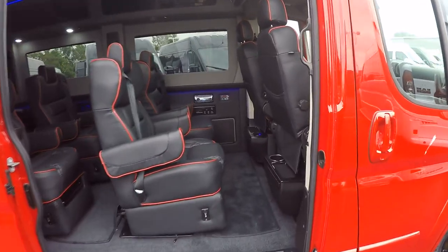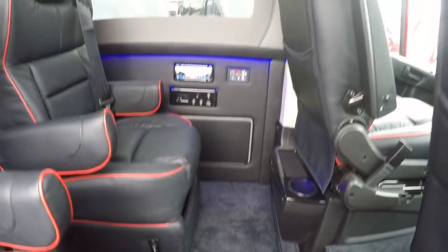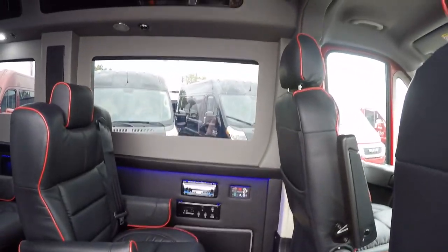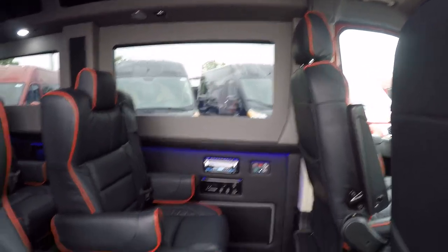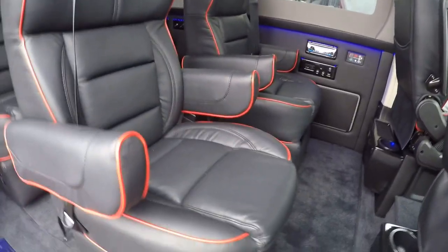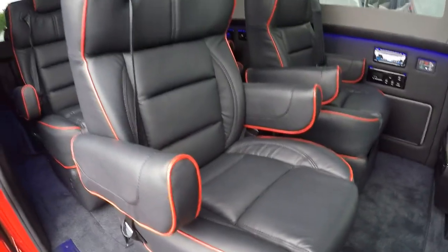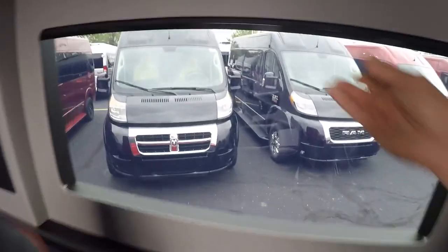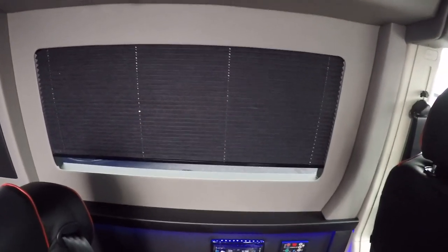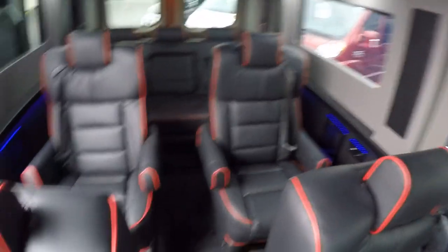This interior in this Ram Promaster features black carpet, black bottom wall, and a gray upper wall. All the shades in the back of this van are black. The seats are black leather with red piping — really sporty interior. All of our blinds are recessed, giving it a really clean look back here and making it so nobody can see inside the van.